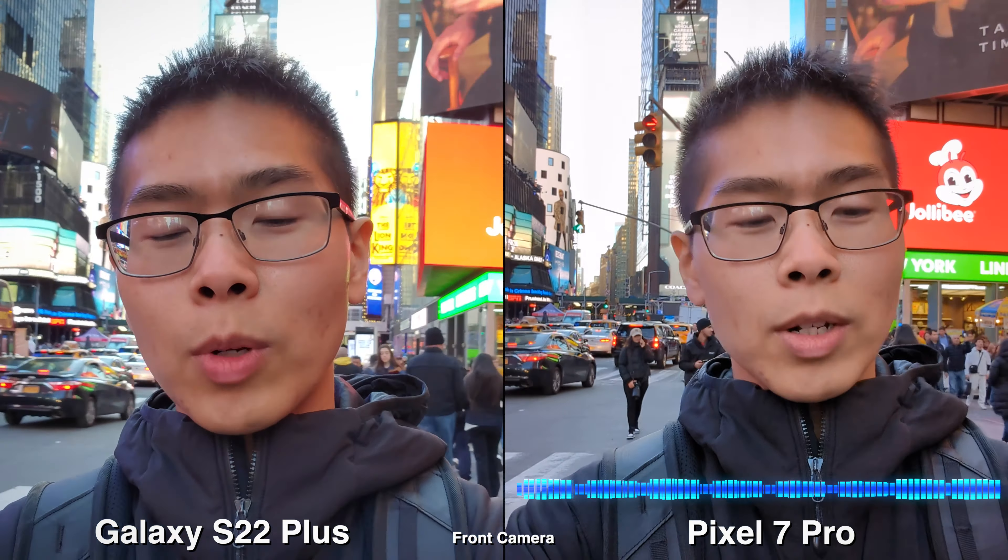How's it going? Today we'll be comparing the cameras on a Pixel 7 Pro versus the Galaxy S22+. Let's do a quick microphone test. Testing 1, 2, 1, 2.